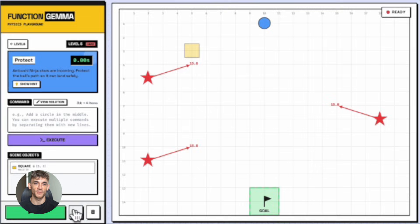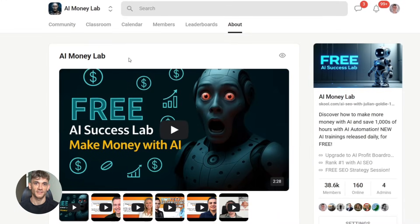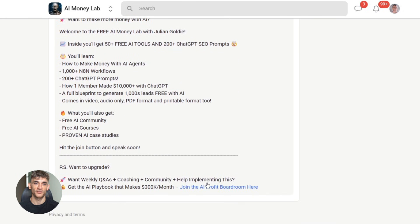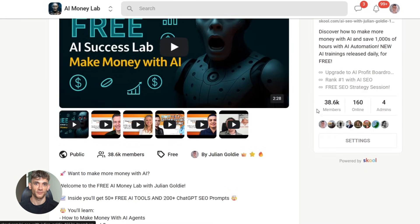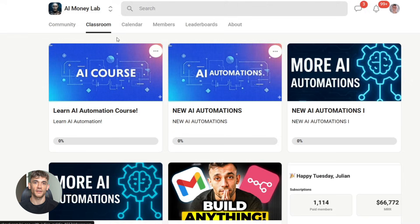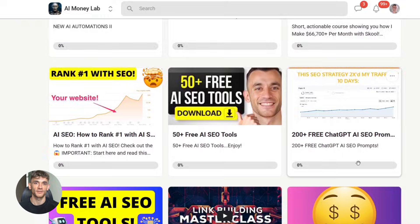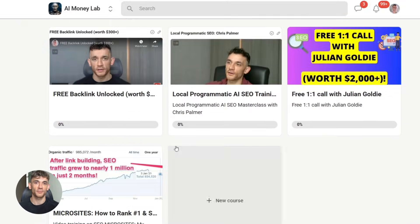If you want the full process, SOPs, and 100-plus AI use cases like this one, join the AI Success Lab — it's our free AI community. Links in the comments and description. You'll get all the video notes, plus access to our community of 40,000 members who are crushing it with AI. We share tools, templates, automation workflows — everything you need to actually implement this stuff in your business.